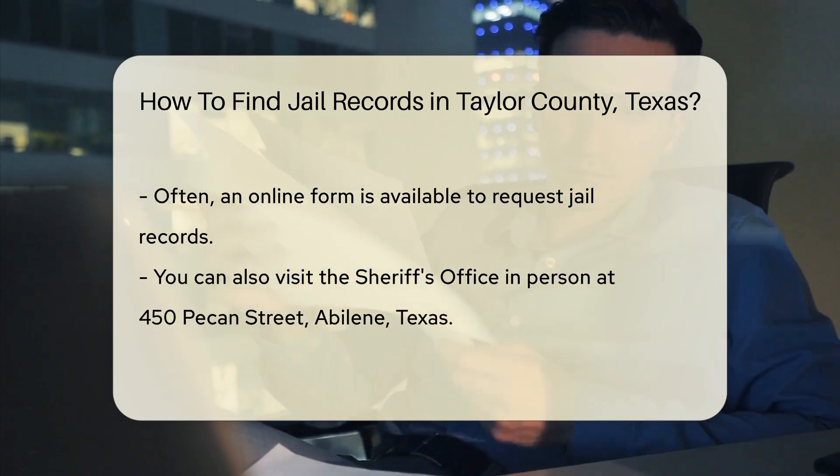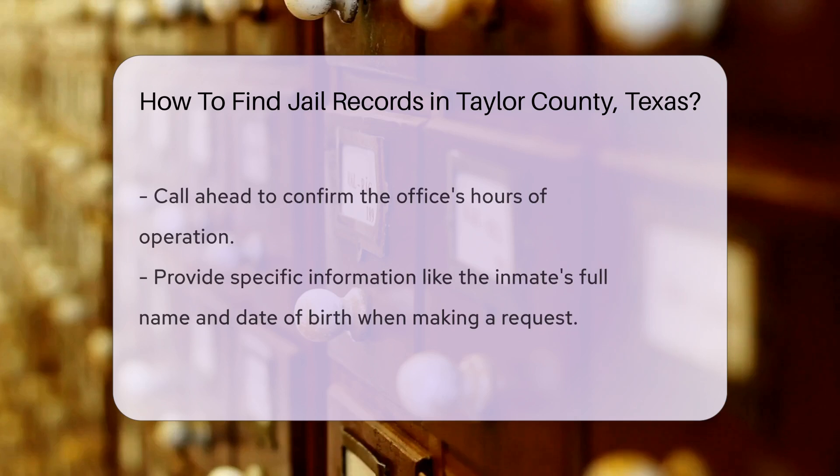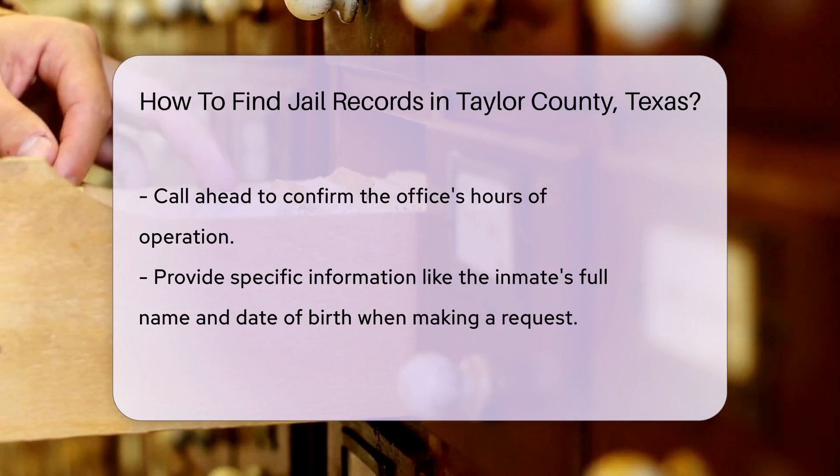When making your request, be prepared to provide specific information. This may include the inmate's full name, date of birth, and any other identifying details. The more information you provide, the easier it will be to locate the records.